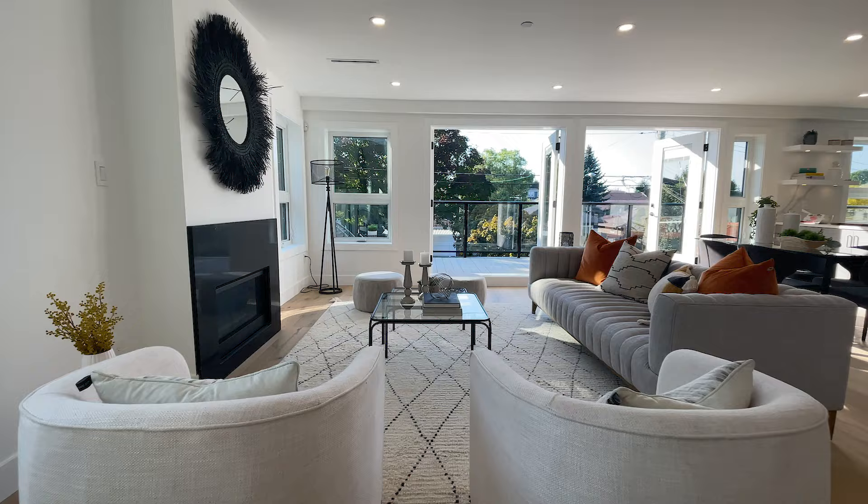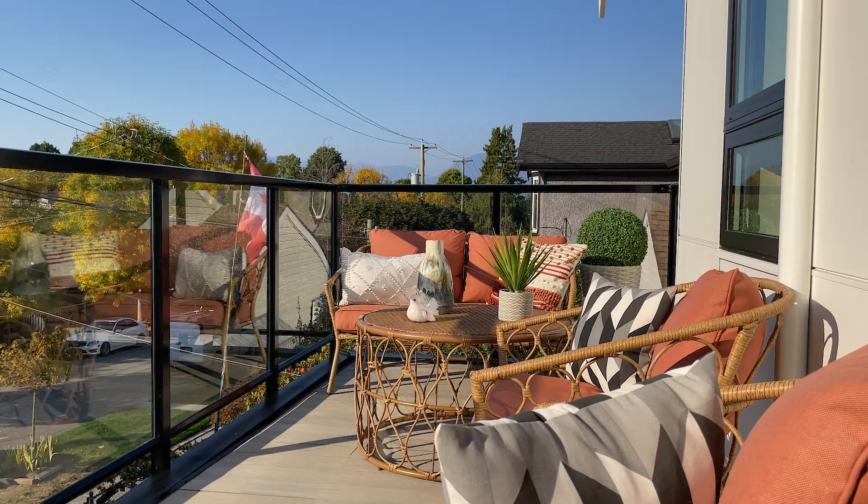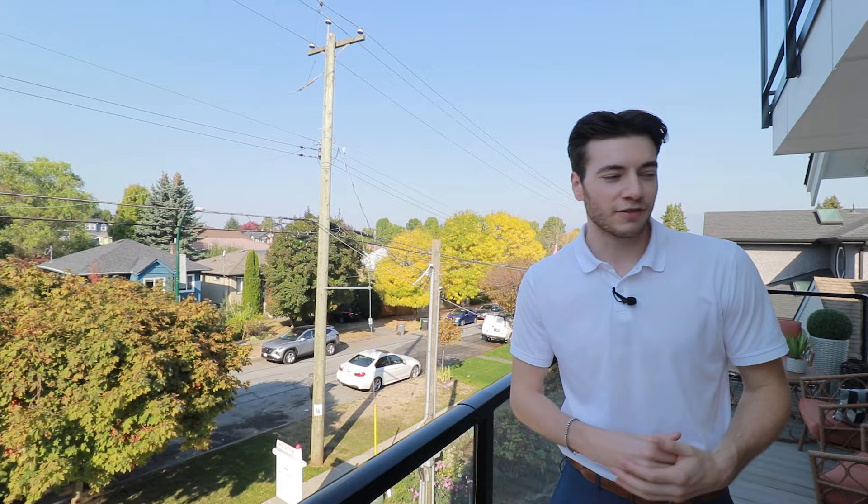Super open and airy living space with the double doors out to the huge deck for that indoor outdoor living. A lot of the time you see duplexes split right down the middle, but this one is actually split more of a front and back duplex, so you can have long spanning rooms and balconies just like this one.